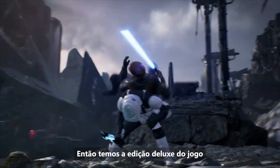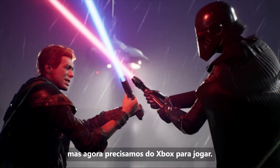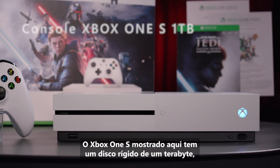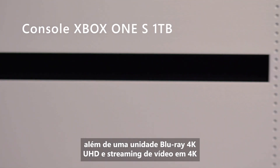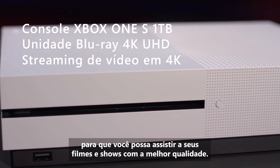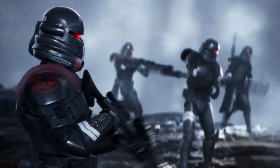So we've got the deluxe edition of the game and all those other goodies, but now we need the Xbox to play it on. The Xbox One S features a 1TB hard drive plus a 4K UHD Blu-ray drive and 4K video streaming, so you can watch your movies and shows at the best quality.